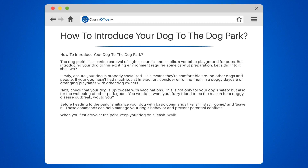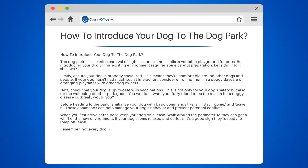When you first arrive at the park, keep your dog on a leash. Walk around the perimeter so they can get a whiff of the new environment. If your dog seems relaxed and curious, it's a good sign they're ready to romp off leash. Remember, not every dog is a dog park dog, and that's okay. Some dogs prefer the company of their human pals over their canine counterparts, so don't force it if your pooch prefers a peaceful walk over a playful romp.